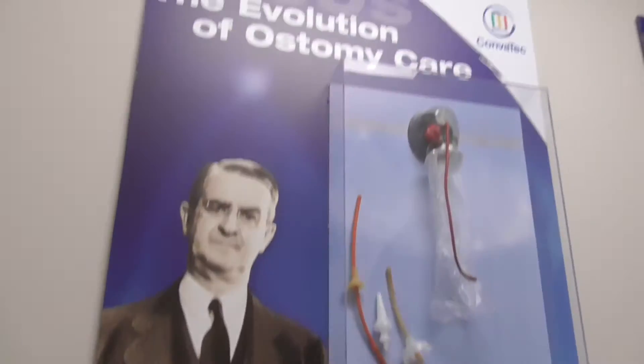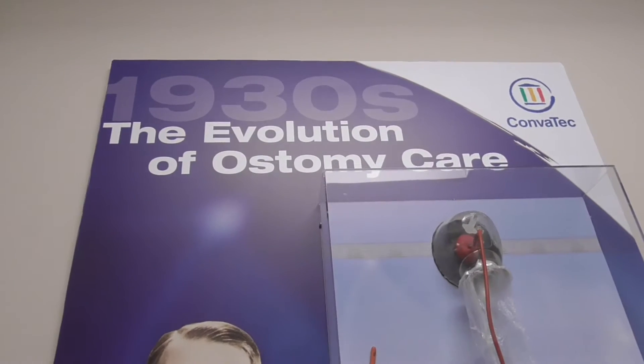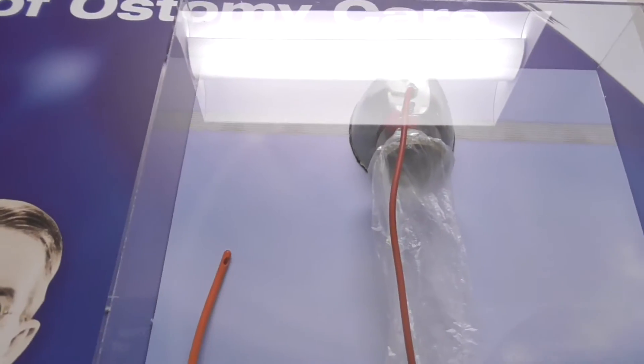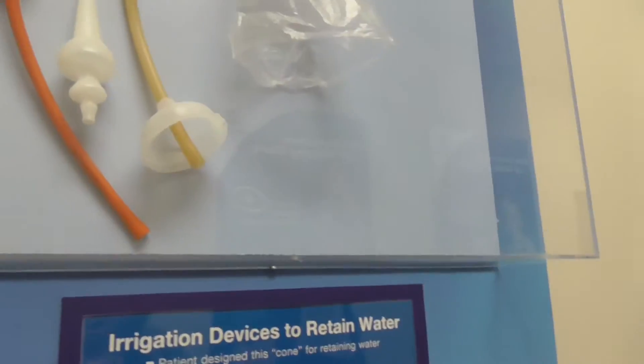I'm being told that this is ostomy pouches through the decades. So that's the 1930s - oh my gosh, I can't believe that's what it used to look like. I just had one of those in me all the time.